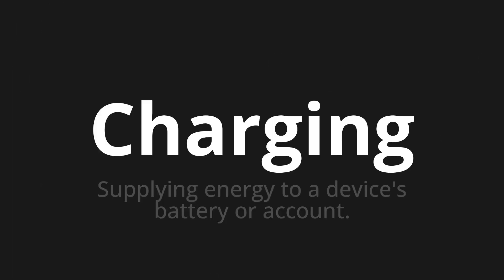Welcome to this pronunciation video. Today we will be focusing on a new word that you might find challenging or intriguing. So let's dive into today's word: Charging — which means supplying energy to a device's battery or account.